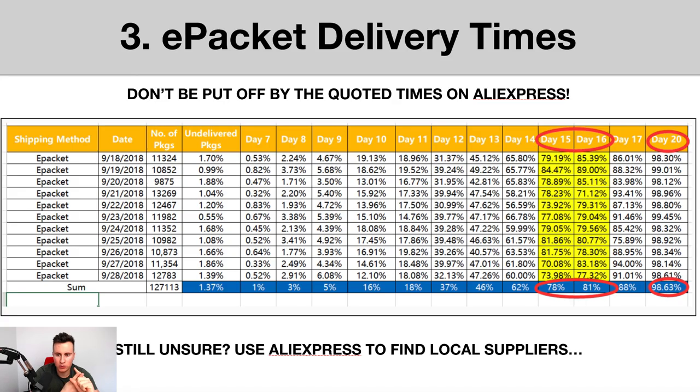The third and most popular question is ePacket delivery times — do customers really wait that 20 to 40 days AliExpress quotes? Very, very rarely does it take longer than 20 days. Here's a graph from an experiment tracking all ePacket shipments sent on different dates back in 2018, sometimes over 10,000 orders per day. Within day 14, on average over 62% of packages arrived. By the end of day 16, over 80% had arrived.